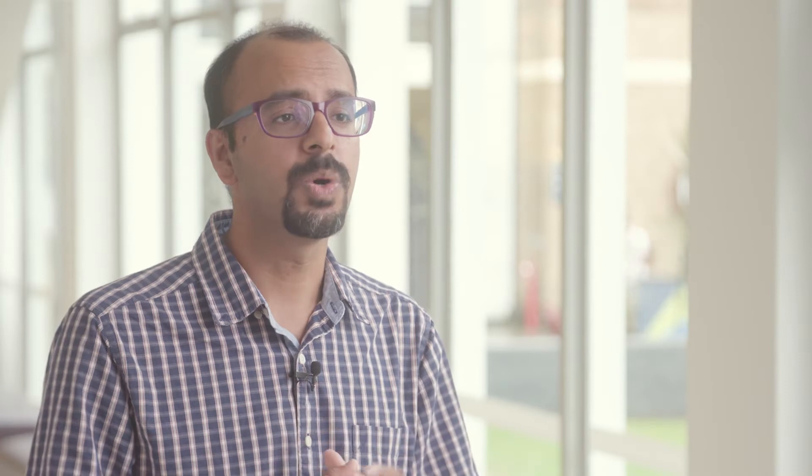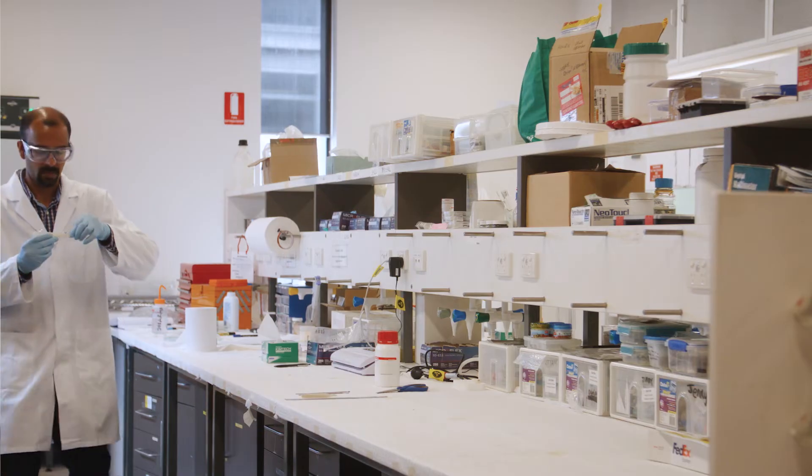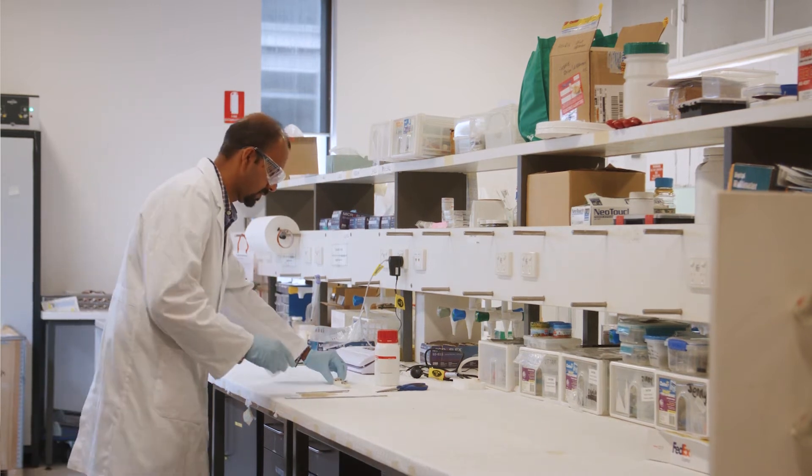My name is Nooraj Sharma, and I'm an Associate Professor of Chemistry at the University of New South Wales. My work focuses on characterising and understanding energy storage devices, such as batteries, fuel cells, and supercapacitors.